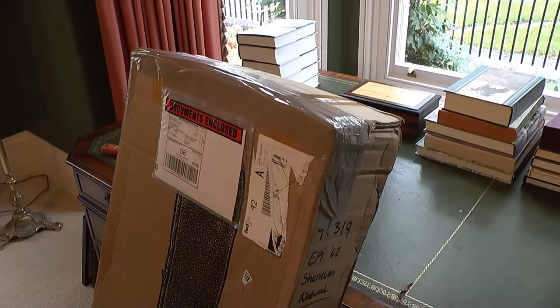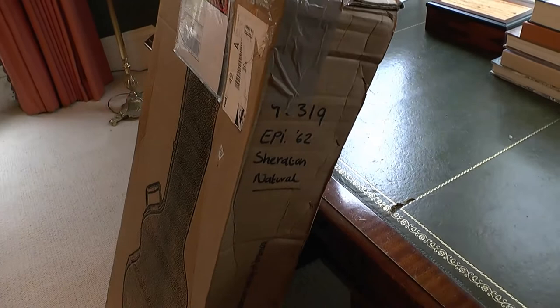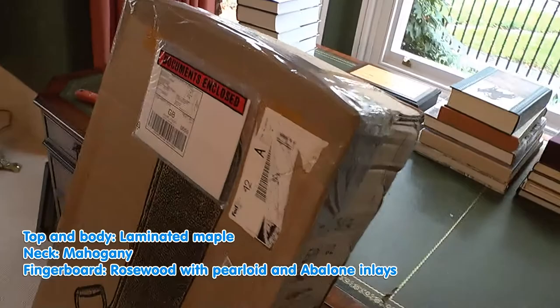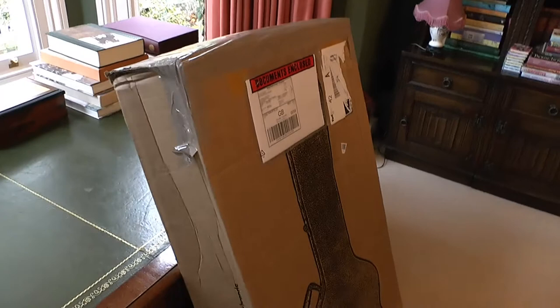There are only a couple of these left in the country now. They're supposed to be restricted to an issue of 1962, although 1961 must now be in existence due to that broken one. So I thought I'd give Dawson's a second chance.